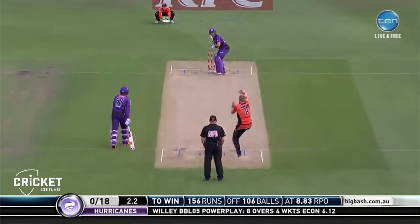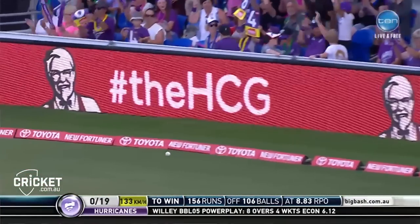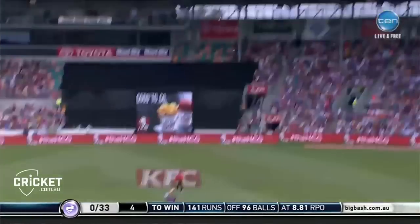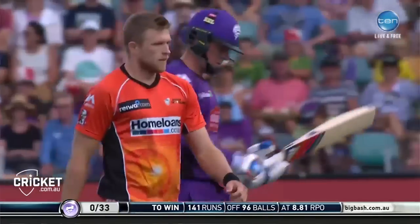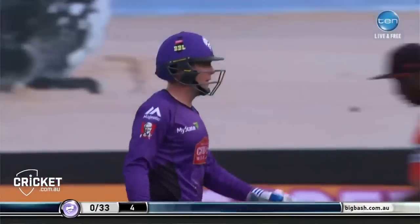Straight back over the head — it's short. And laps up that length, and that is the first six in the innings. Ben Dunn tries to go big, only proceeds in hitting it straight down the throat of Captain Voges — he's just downloaded the easy catch app there. Adam Voges.